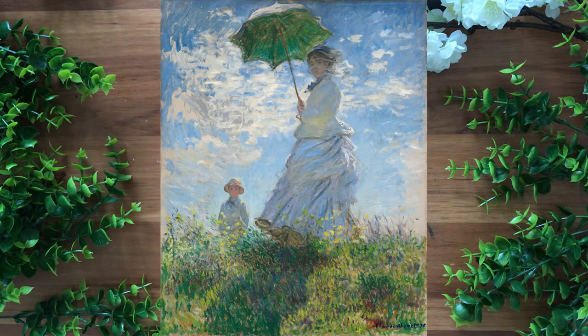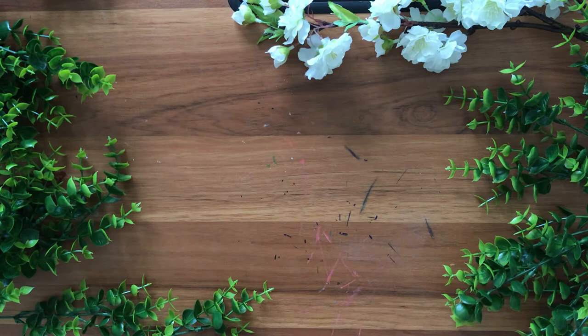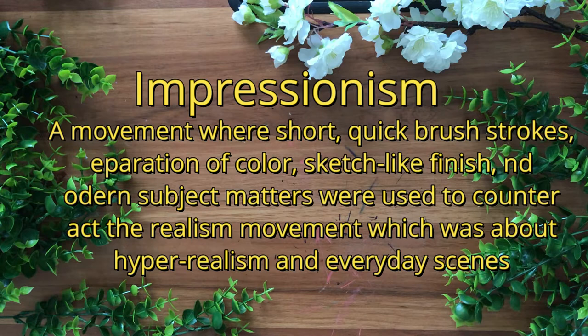The posing is in motion and doesn't exactly highlight the features of the figures, giving them more of an air of mystery, which creates that in-the-moment effect. This piece is also a part of the Impressionist movement, which was a movement where short, quick brushstrokes, separation of color, sketch-like finish, and modern subject matters were favored as a way of counteracting the realism movement, which was all about capturing the exact realisticness of a scene.